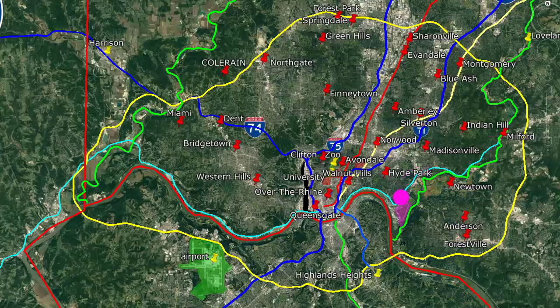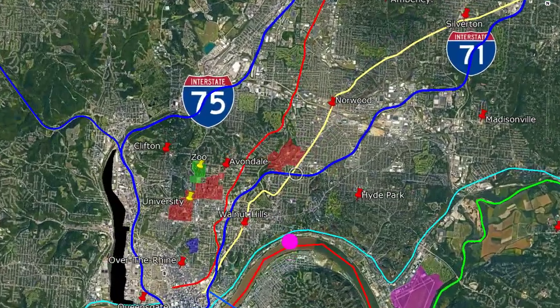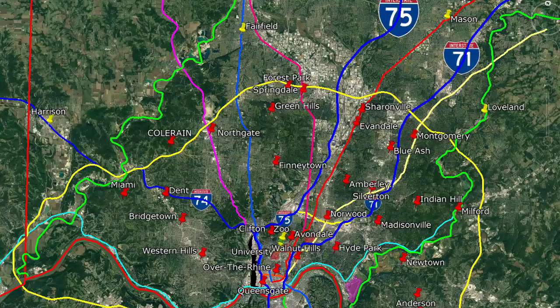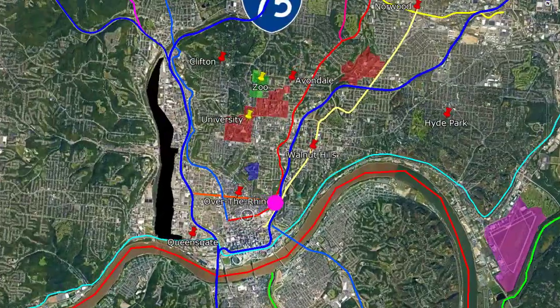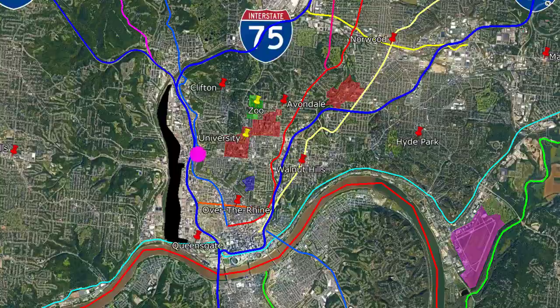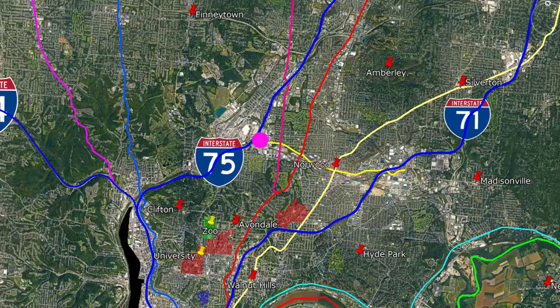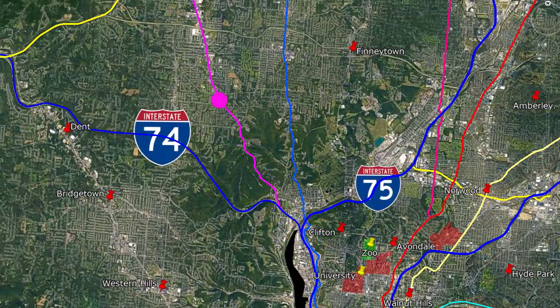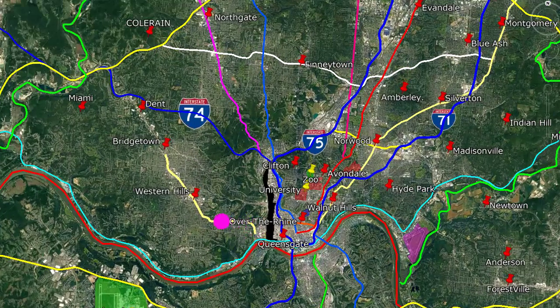This is Route 50, which runs along the Ohio River for most of its route in the Cincinnati area. This is Route 22, which passes over Route 71 south of Xavier University. This is Route 42. This is Route 4. This is Liberty Street, north of the downtown. This is Route 127. Route 562 is a link between 71 and 75. Here is the beginning of Interstate 74 and Route 27. This is Route 126. This is Route 264.